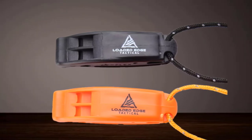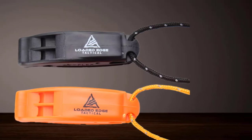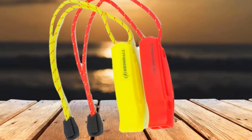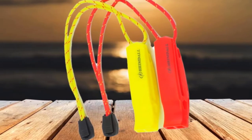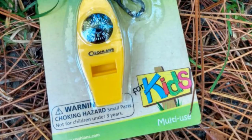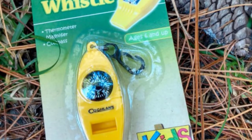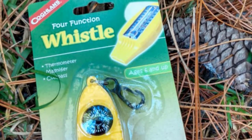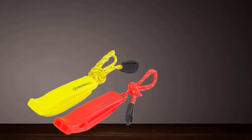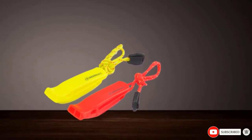A useful feature of this whistle is its colorful lanyard, which has multiple attachment options. The lanyard can easily loop through a backpack, onto your gear, or even to your belt if possible. However, the lanyard is not designed to be worn around the neck, so if you don't have any areas to attach it to, this feature is less useful. What makes this Heimdall product even more budget-friendly is that it comes as a pack of two whistles, great for survivalists on the go who risk losing a whistle while hiking and climbing.